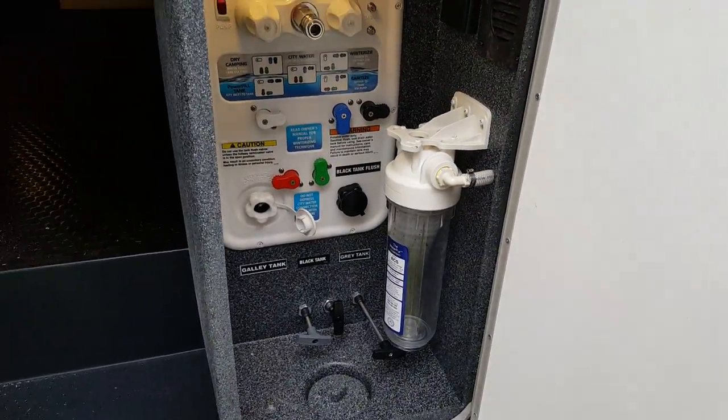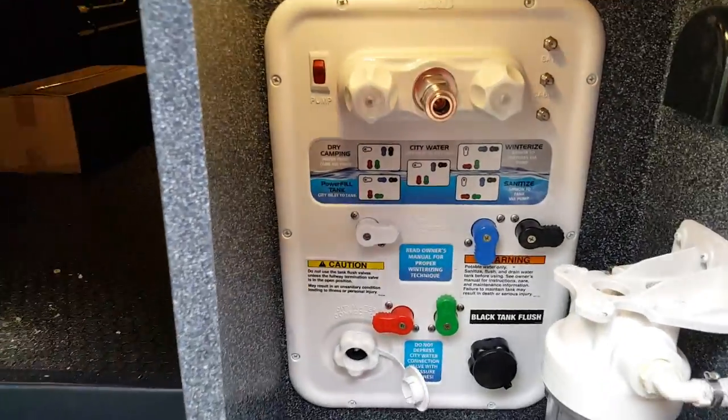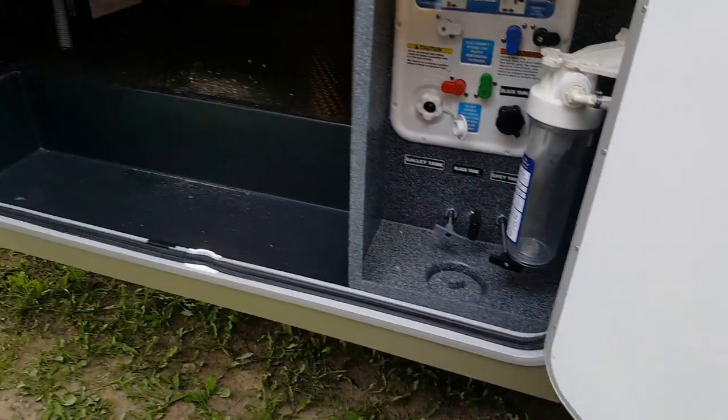There's a full water filtration system in here as well, and there is a light in there so it brightens up so you can see what you're doing. It's all a one-piece box with no seams and no silicone, so if water does spray around it's not going to get inside your storage compartment.